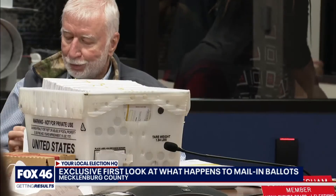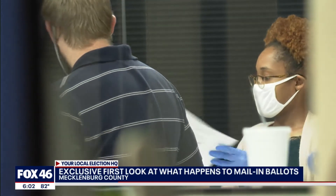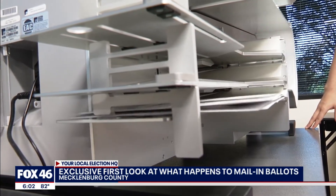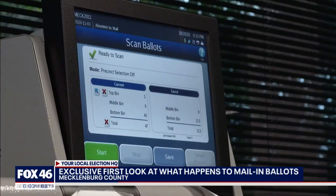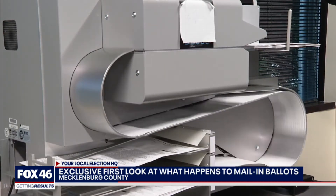Once the total number of mail-in ballots per day is confirmed, the ballots move to a room next door where they are opened and sent through a processing machine. Nothing gives them a total now — not until they hit tally and total will it come up on November 3rd.